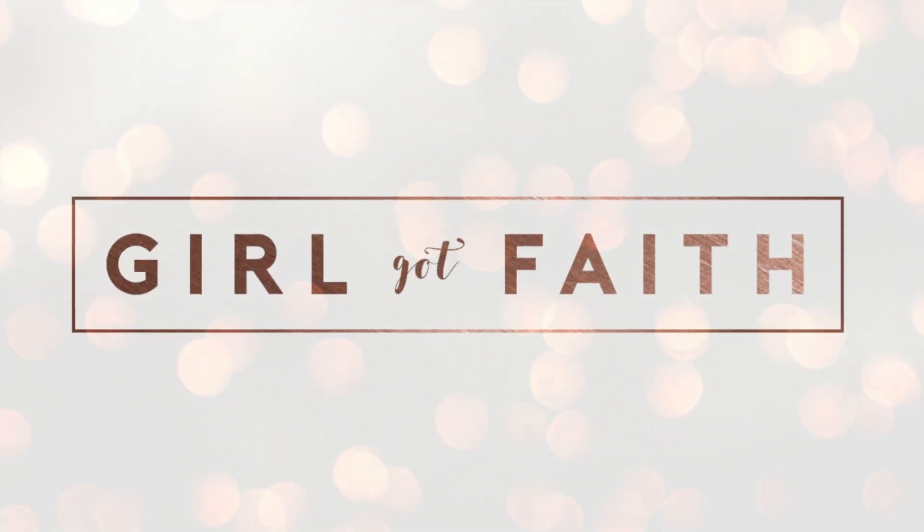Hi, my name's Emma and I'm here today with Natasha. Hey. Natasha is studying at Coventry University.